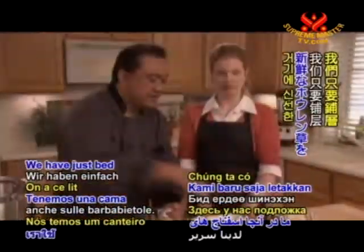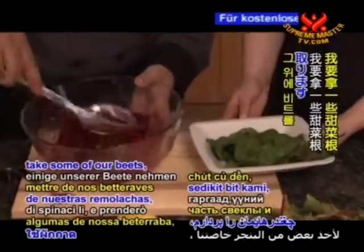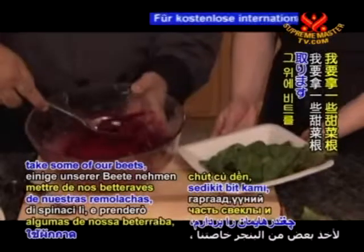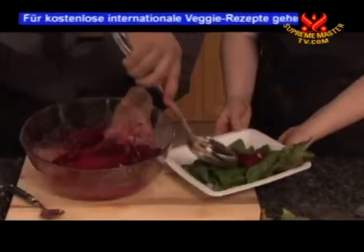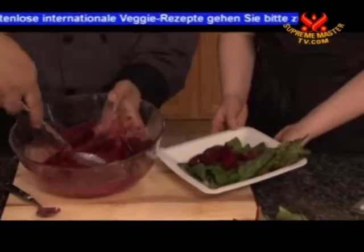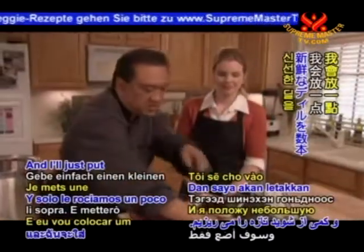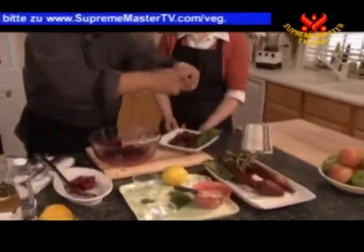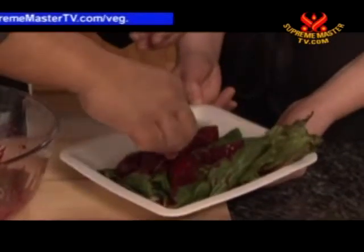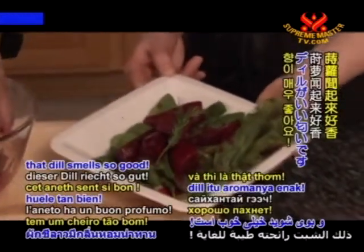We have a bed of fresh spinach and I'm going to put some of our dressed beets right on top. Then I'll just add a little sprig of fresh dill. It's so colorful, and that dill smells so good.